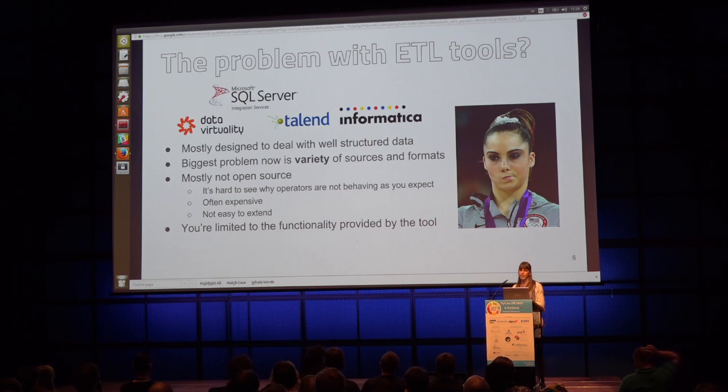The first limitation is that vendor tools are mostly designed to deal with well-structured data, because most of them were built on the premise that you're migrating data from one relational database to another. Nowadays one of the biggest problems is the variety of sources — not everything is a relational database anymore. You have MongoDB, for example, or lots of data collection coming from third-party APIs, and these tools haven't really evolved to integrate well with those sources. Also, they're mostly not open-source, so they can be pricey, and if an operator isn't working as expected, you can't see into the code to find out why.